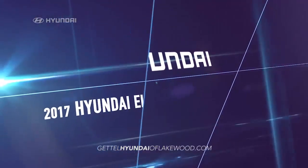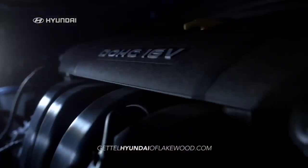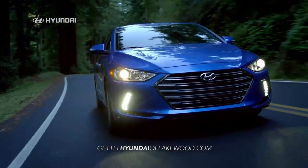The all-new 2017 Hyundai Elantra is redefining the entire segment with sophisticated new styling and advanced technological features that leave the competition behind.